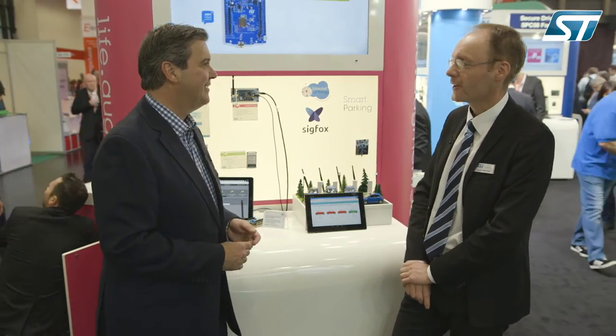How many hours of your life have you wasted driving round and round in circles trying to find somewhere to park your car? Well, thanks to a new connectivity product developed by ST, those days may be over. Daniel Deryon has joined me to explain a bit more.